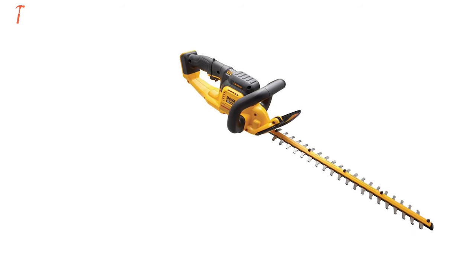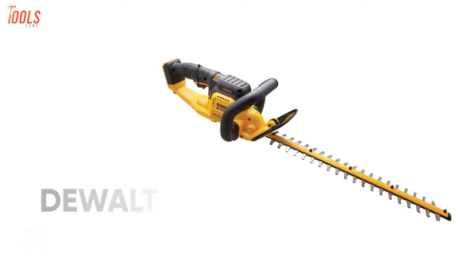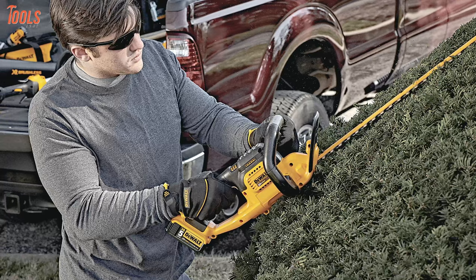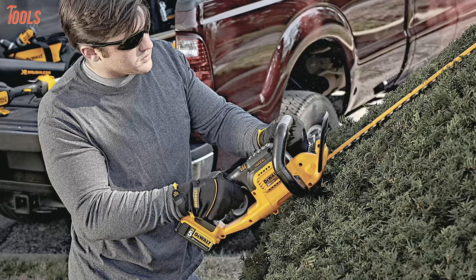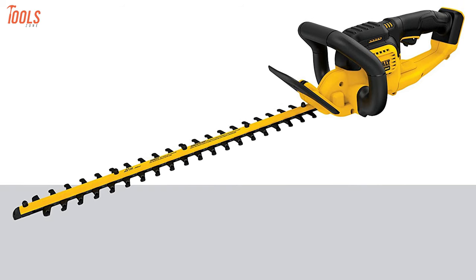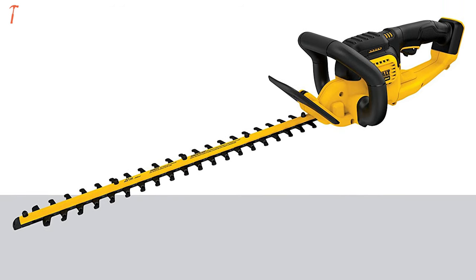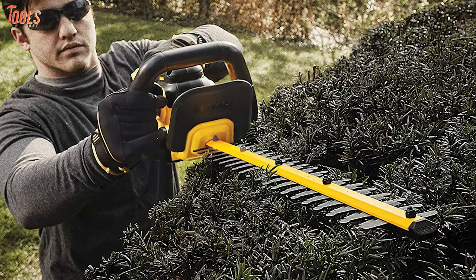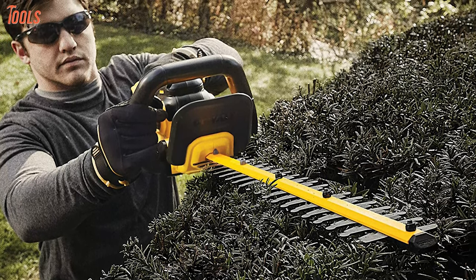Bring more efficiency and accuracy to your trimming task with the DeWalt DC-HT820B, a compact and lightweight hedge trimmer that reduces your labor while trimming or cutting. With a powerful 20 volt battery and a high output motor, this cordless hedge trimmer can cut up to 3 quarter inch thick cuts at up to 2,800 strokes per minute on your defined surface.